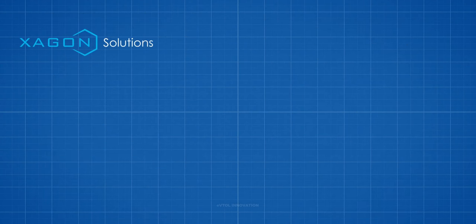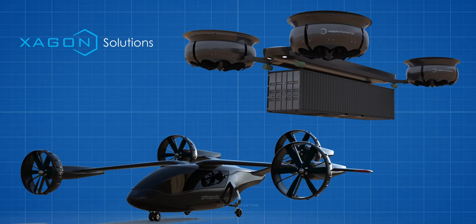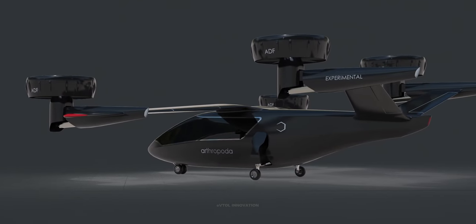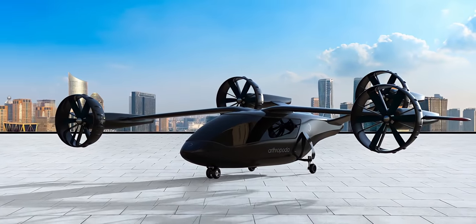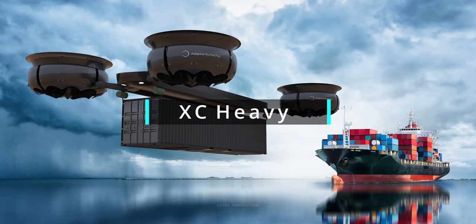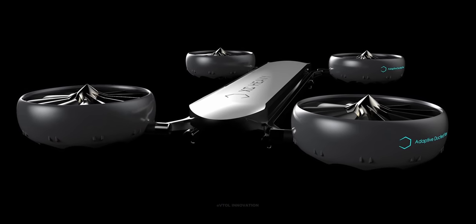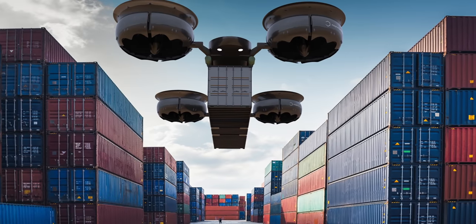The company envisions the integration of the adaptive ducted fan system into two main vehicle classes: a seven-seat hybrid-powered VTOL aircraft designed for regional air mobility and driven by four adaptive ducted fan thrusters; and an eVTOL cargo unmanned aerial vehicle designed for cargo and especially ultra-heavy loads, intended to disrupt container operation costs and logistics of the port industry.